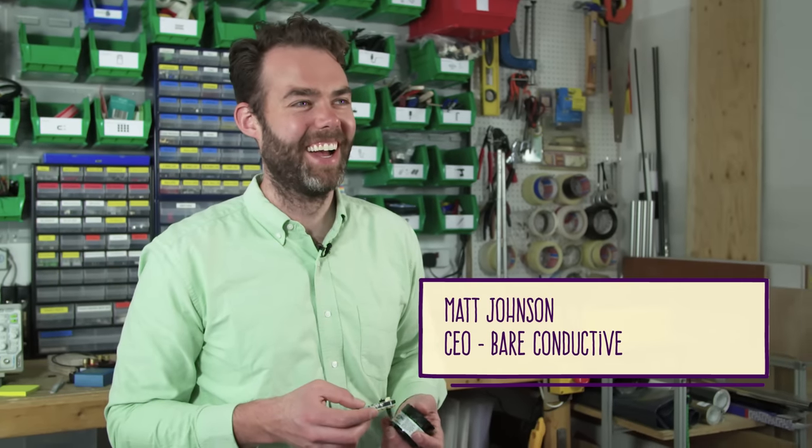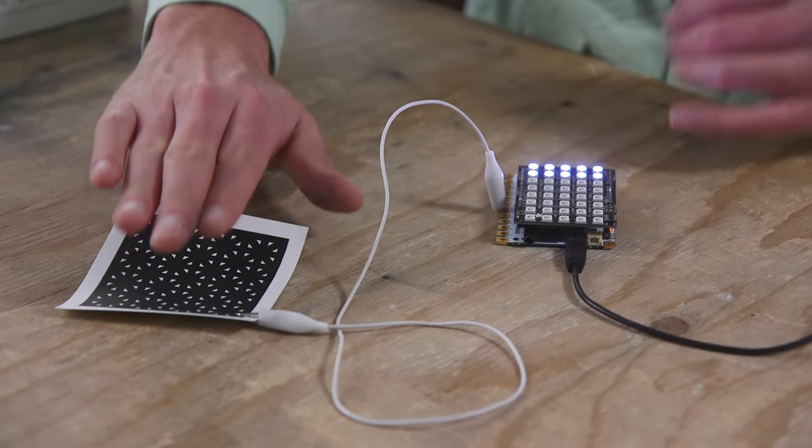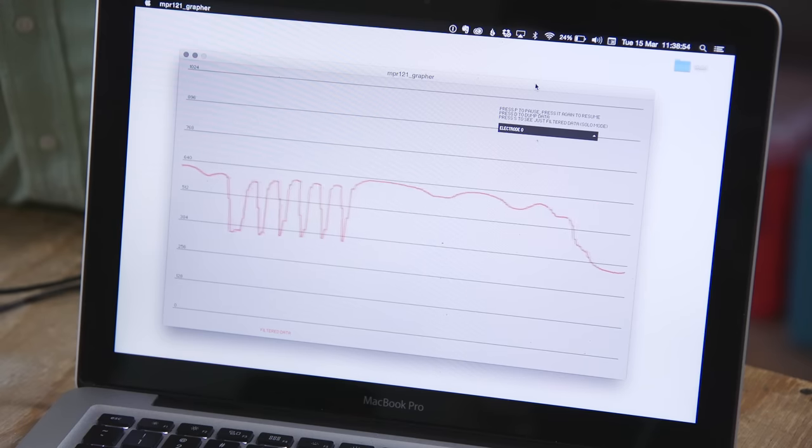The real story of Bare Conductive is an evolution. When we first started it was an electrically conductive paint, and today it's actually about the creation of a modular sensor system on almost any substrate.